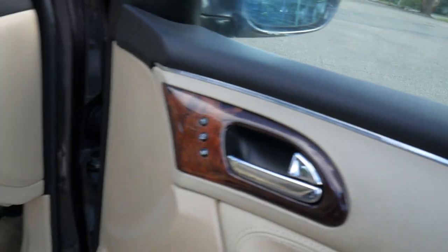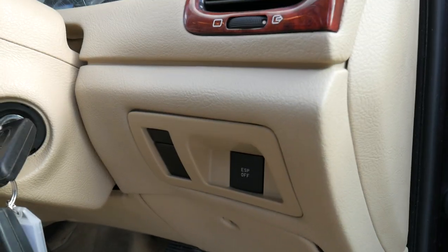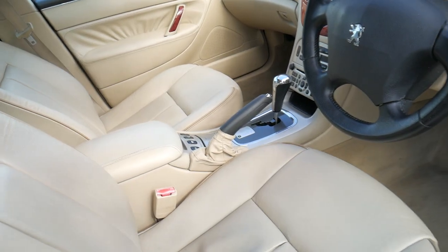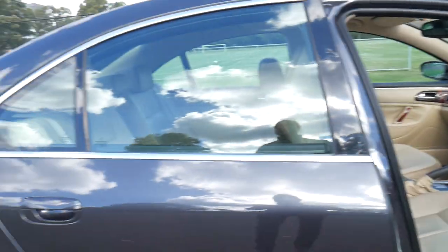Memory chairs are also standard, along with ESP traction control, auxiliary input for the stereo, and an electric rear blind. Thanks again — my name is Richard and we look forward to seeing you very soon.